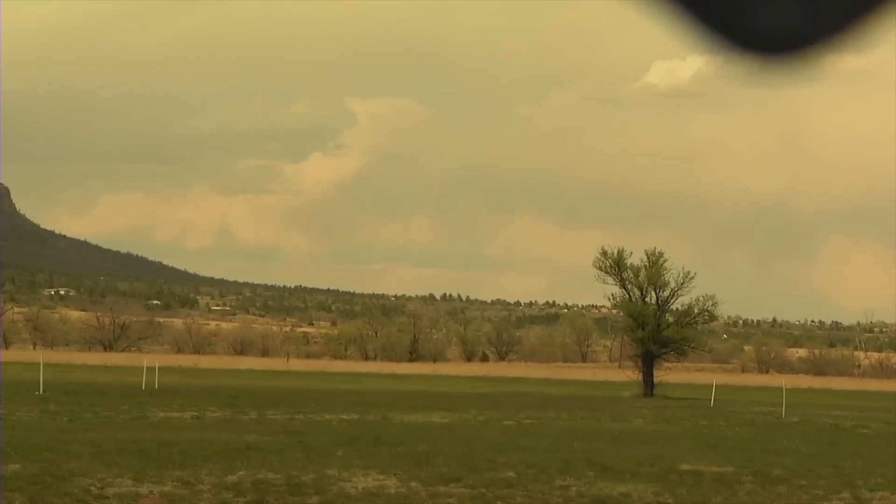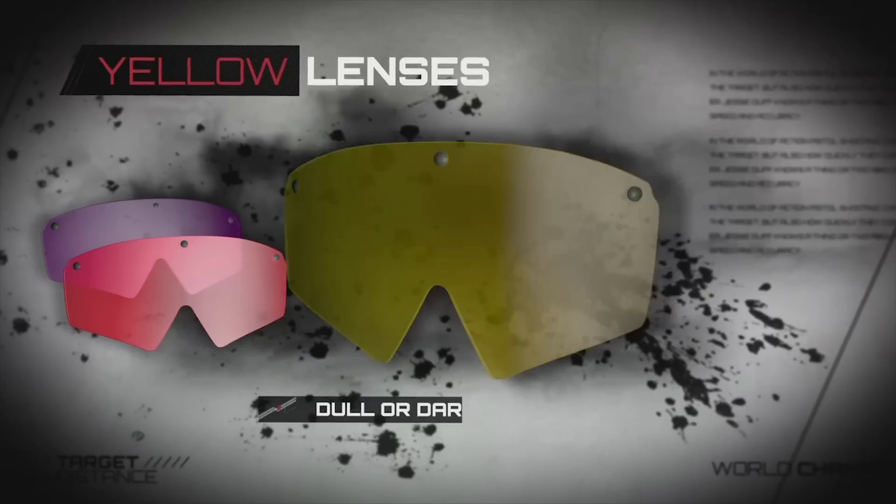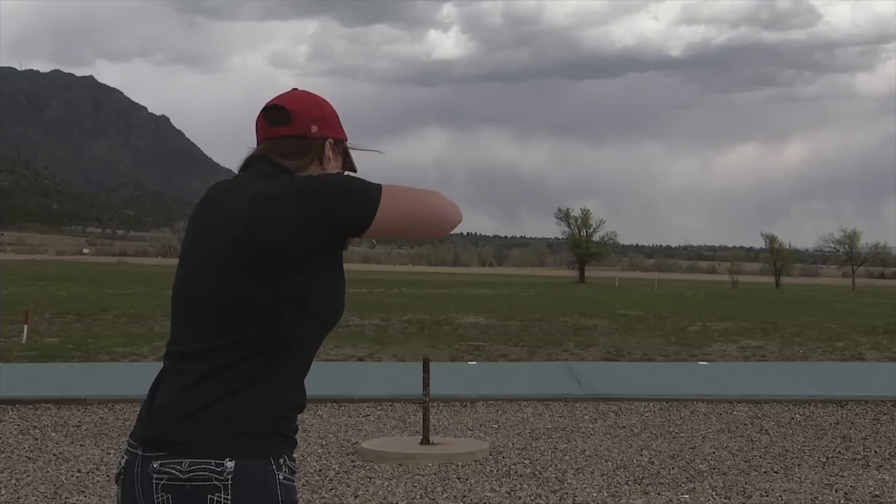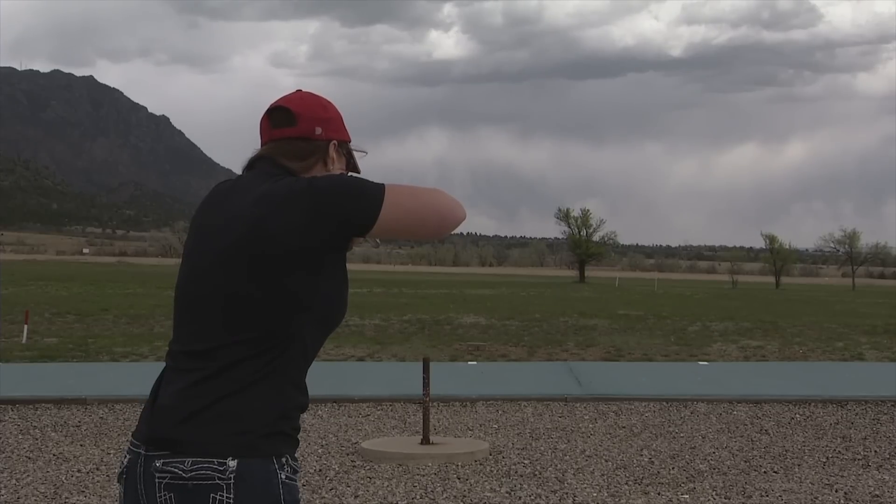Cory likes to have a light yellow lens for dull or dark shooting conditions. This lens helps bring out the orange color of the clay, allowing her to see it easier on a cloudy day.